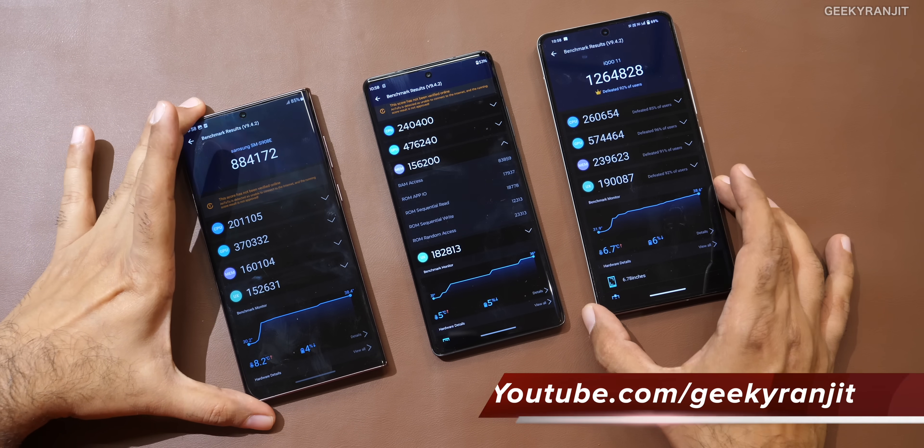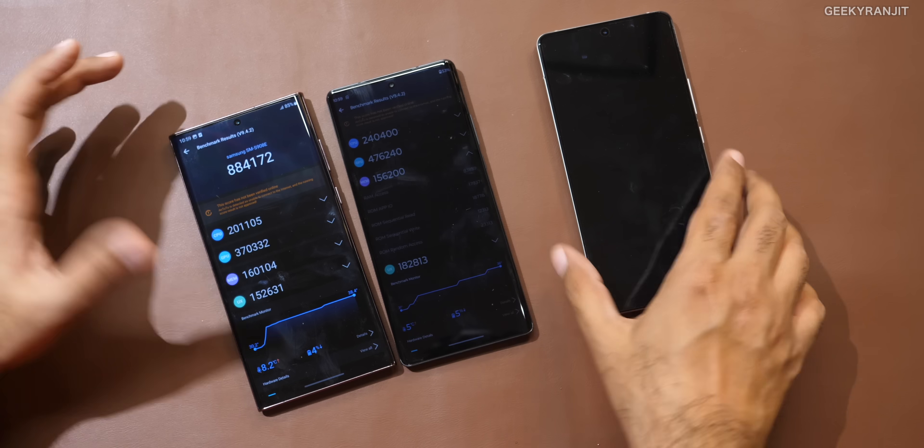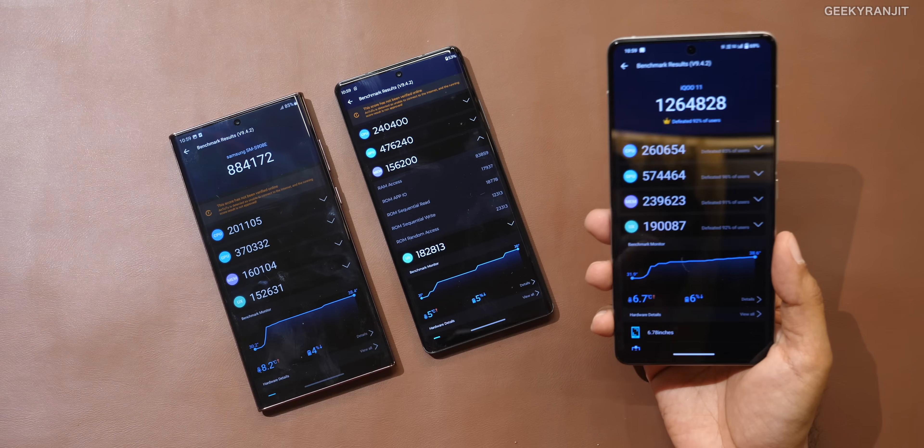Another thing I noticed is that we might also see a battery life increase with Snapdragon 8 Gen 2 smartphones. For example, on the S22 Ultra with my regular usage I used to get a screen-on-time of about 5 to 5.5 hours. That increased considerably on the Moto Edge 30 Ultra — I was getting anywhere from 8 to sometimes 9 hours SOT, which is a big improvement. And I'm noticing even better battery life on the iQoo compared to the Moto. So in terms of battery efficiency, the Snapdragon 8 Gen 2 is much better than the Snapdragon 8 Gen 1.